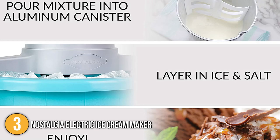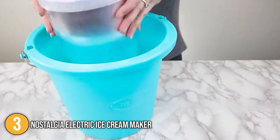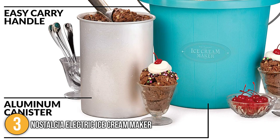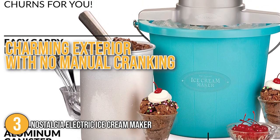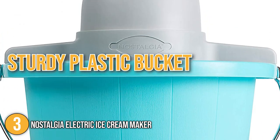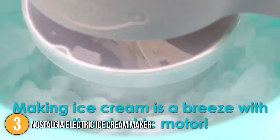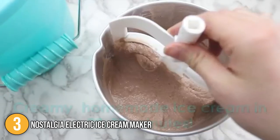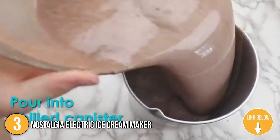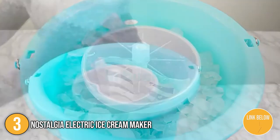The soft serve machine coming in at number 3 on our list is the Nostalgia Electric Ice Cream Maker. This machine works with ice and rock salt to make frozen treats in an old-fashioned manner. The mixing bowl is surrounded by ice and salt, which brings the temperature of the mixture to sub-freezing levels required to thicken it. Its modern technology hides beneath the charming exterior with no manual cranking required. The powerful electric motor effortlessly runs the churning mechanism without any loss of power or overheating. Simply place the cold mix in the aluminum mixing canister in the center of the bucket, then turn it on after filling the gap between the canister and the bucket with salt and ice.